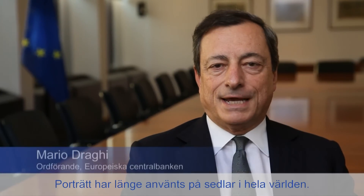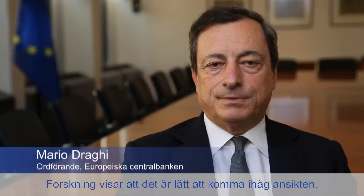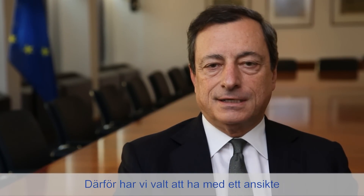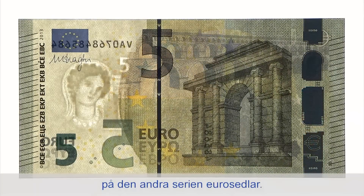Portraits have long been used in banknotes all over the world, and research has shown that people tend to remember faces. That's why we chose to include a face in the second series of Euro banknotes. The hologram and the watermark include an image of Europa,